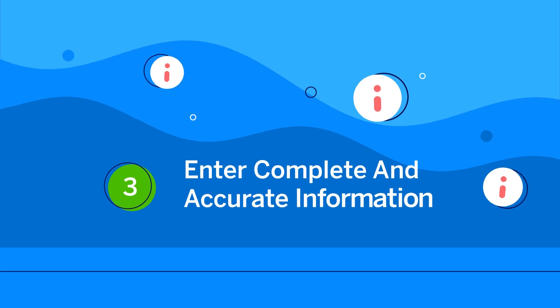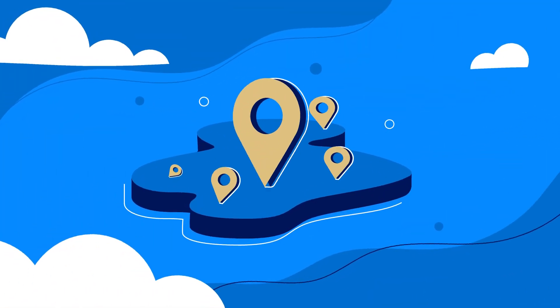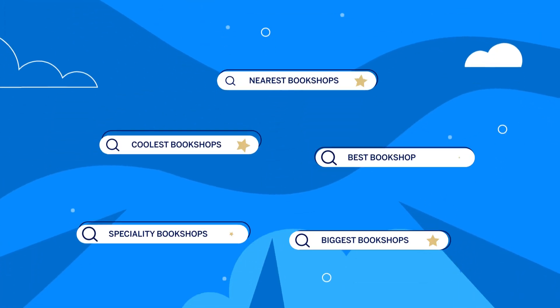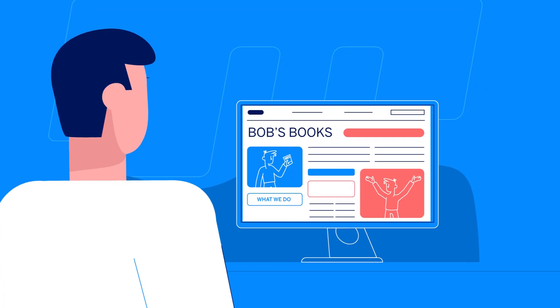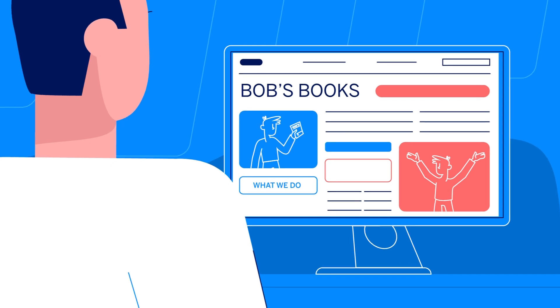Third, enter complete and accurate information. Local results favour the most relevant information, and businesses with full and accurate information are easier to match with the right searches. Make sure you've done this so customers know more about exactly what you do.